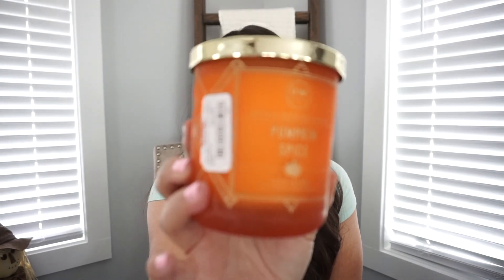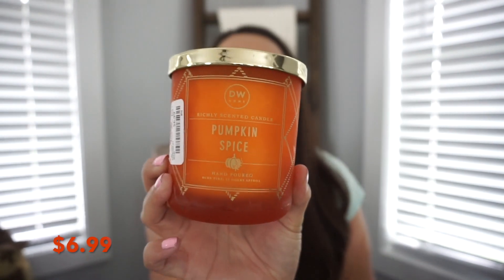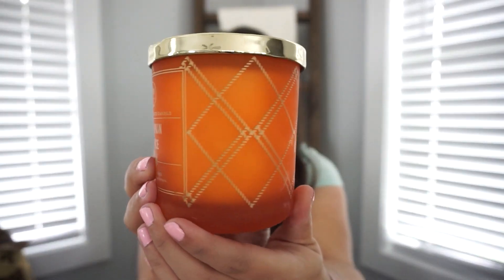At TJ Maxx I also purchased two candles. They have so many, but not all pumpkin spice candles smell the same, so these were my favorites. This one is the Pumpkin Spice from DW Home — I am a big fan of this brand. I love all of their candles, and this one just smells so good. The little packaging is really cute as well.